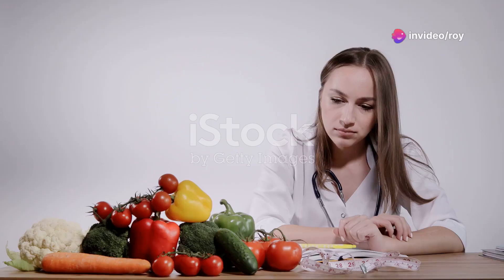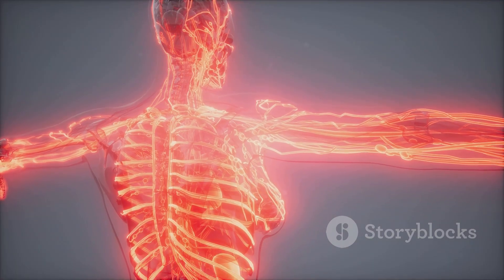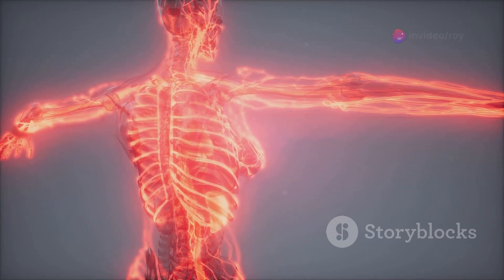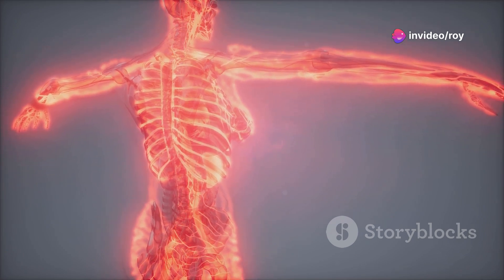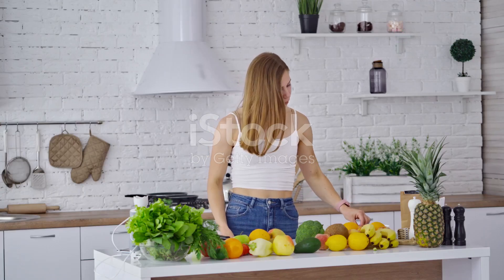Hey health enthusiasts, today I'm diving into the top 10 foods to boost your nitric oxide levels. Why should you care? Well, nitric oxide is a game changer for your body. It helps dilate blood vessels, promoting better blood circulation, lowering blood pressure, enhancing exercise performance, preventing heart disease, and even boosting brain function. So let's jump right in.